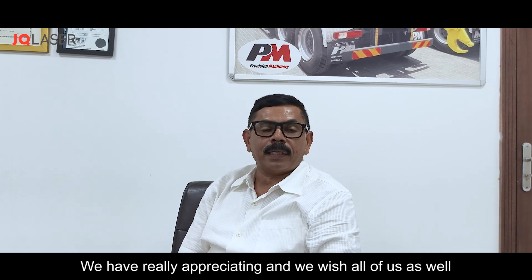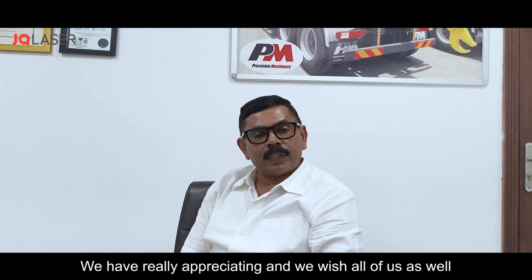We are really appreciating and we wish all success.